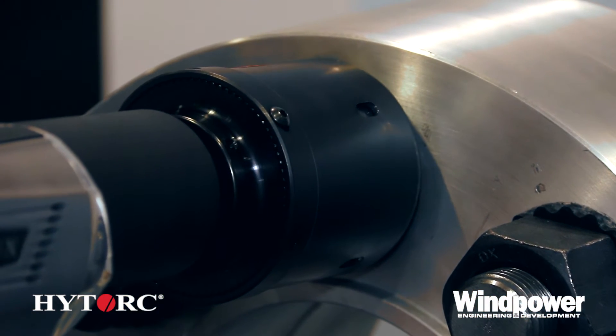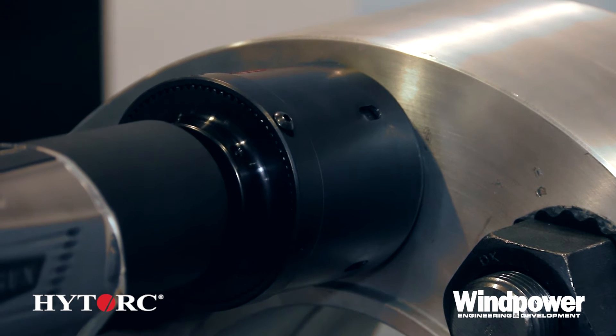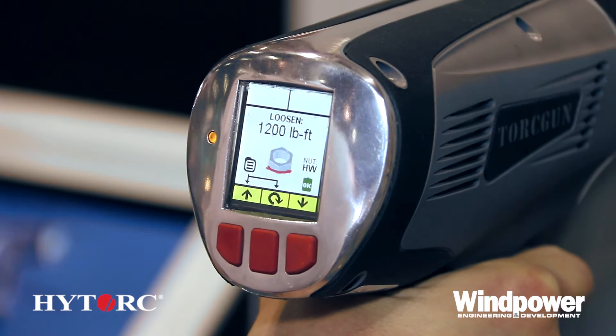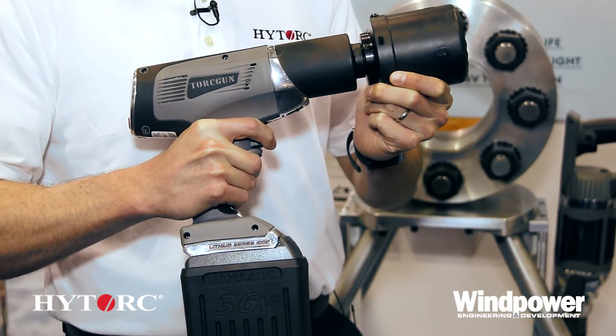This has been long awaited in the industry and we've had a very great response to it here at the show. We're excited to get it out into the field and show everybody what High Torque can do for industrial bolting.